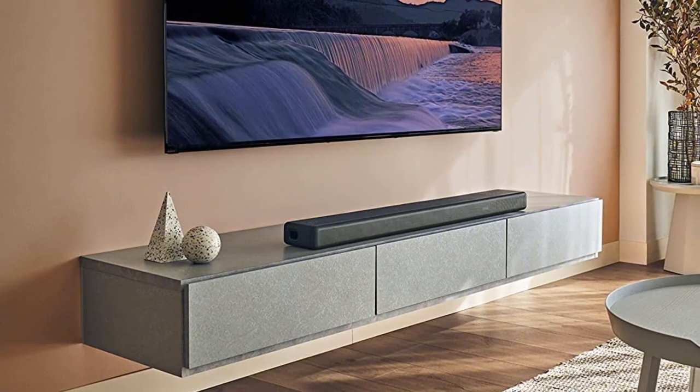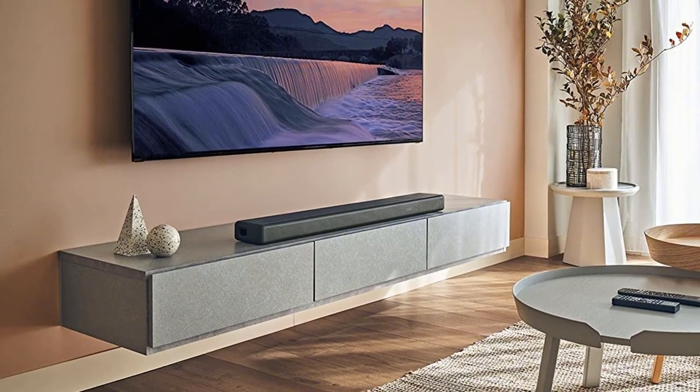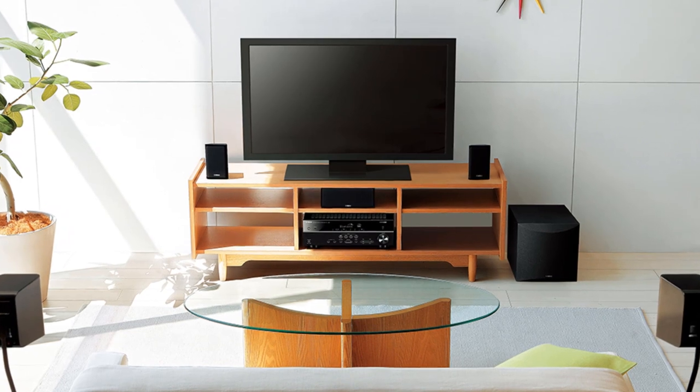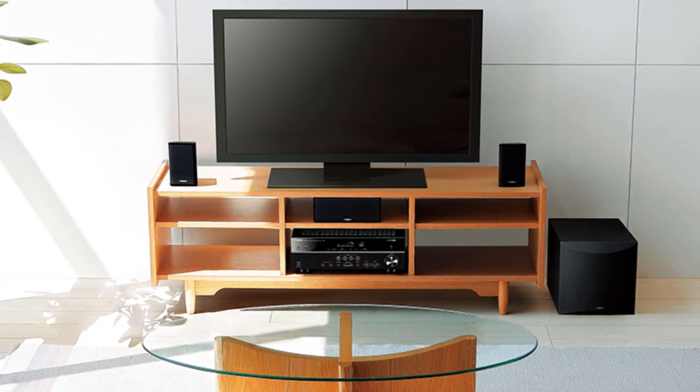Thanks for watching this video. I hope you liked it. If you choose from this list, you can be sure that you buy one of the best wireless home theater systems. If you have any questions related to these wireless home theater systems, please leave a comment down below and we will get back to you as soon as possible.